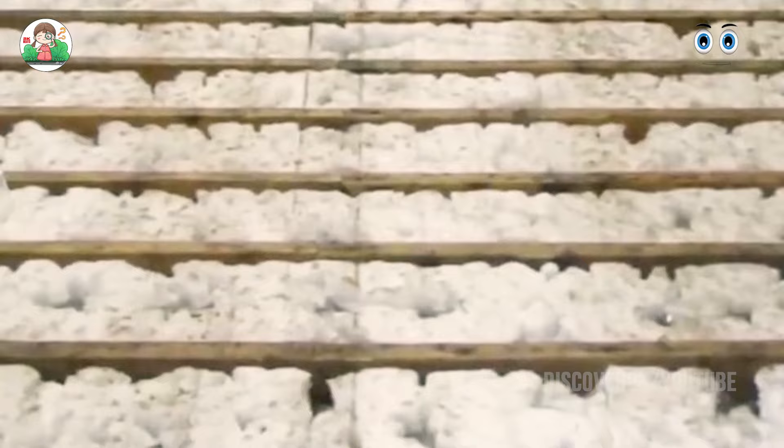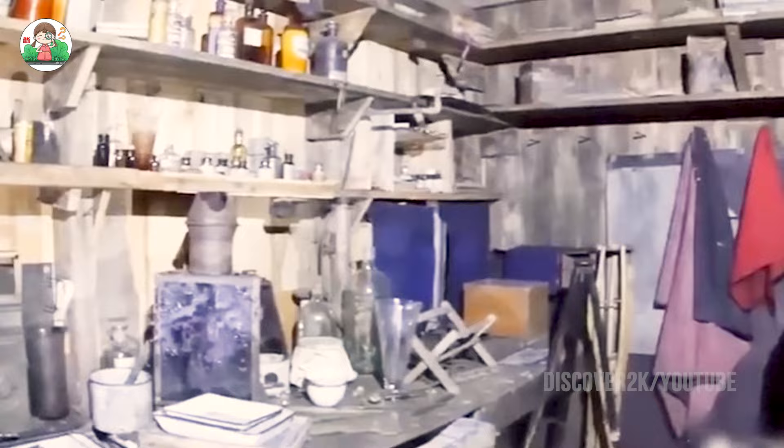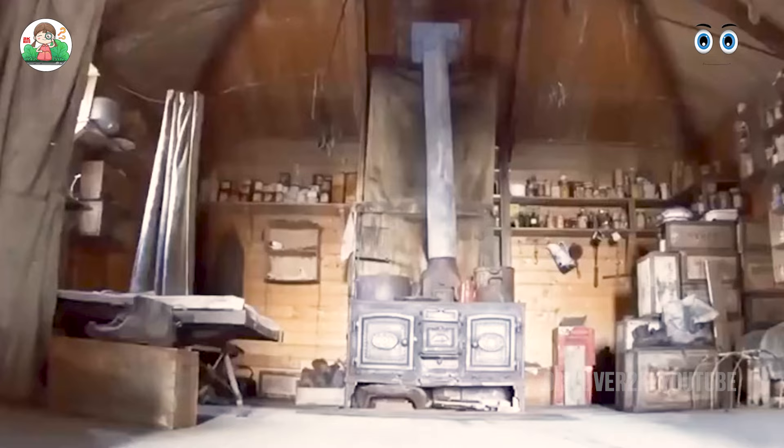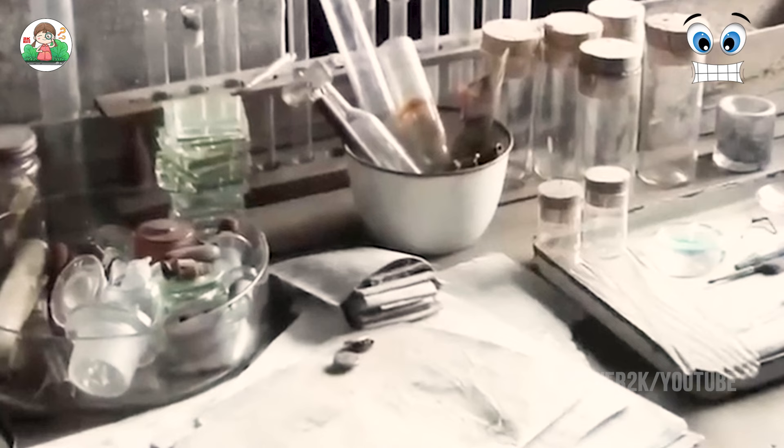This humble abode seems frozen in time. When you walk in, you feel immediately transported to a distant era. The surroundings are perfectly preserved by the freezing cold. Among these ruins you can find traces of scientific research — meteorological measurement equipment, biological samples, and even precious penguin bullet casings.